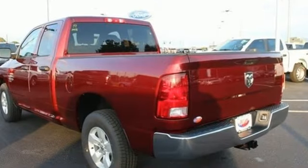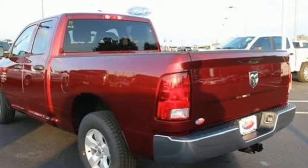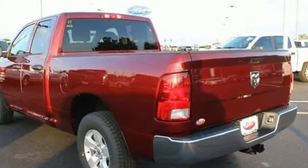Here's a new 2019 1500 Classic. When you need to grab life by the horns, you need a RAM.